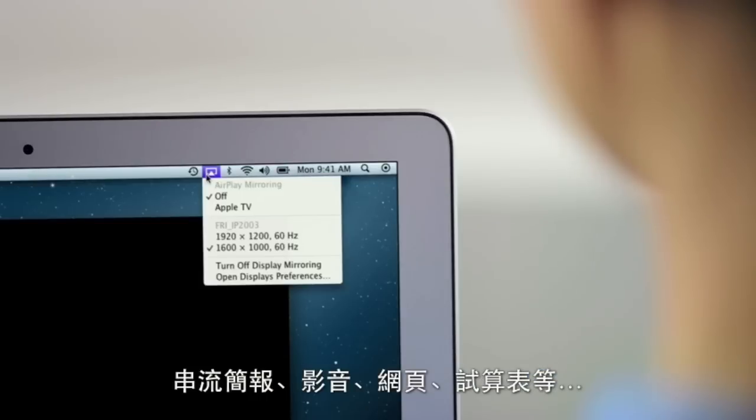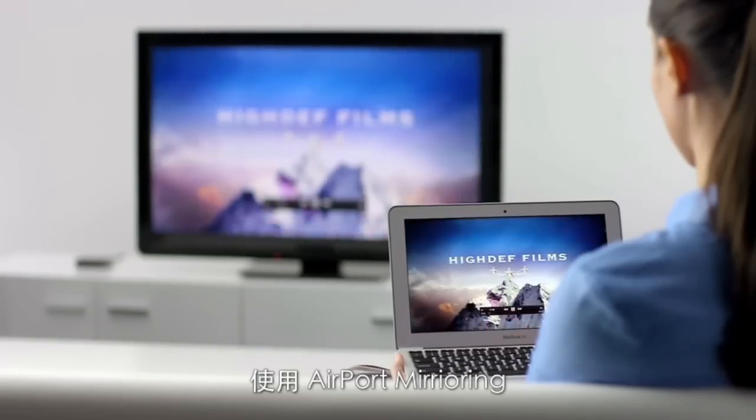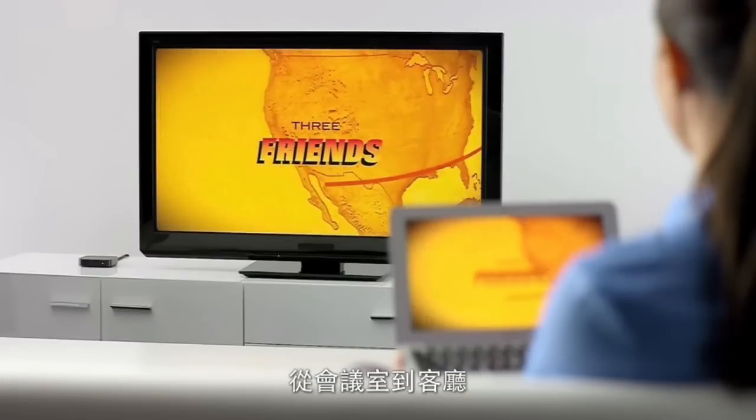Stream presentations, videos, webpages, spreadsheets, and more, without ever plugging in a single cable. Thanks to AirPlay Mirroring, it's never been easier to share what's on your Mac, everywhere from the conference room to the living room.